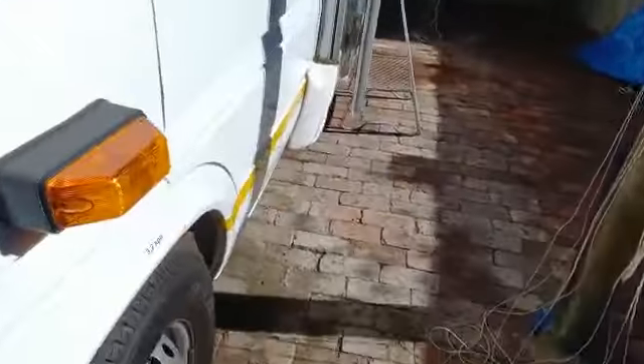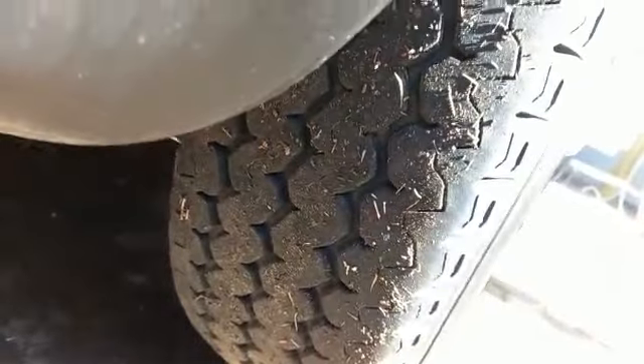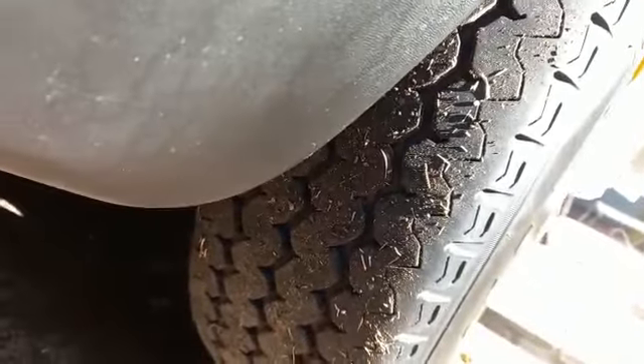I'll show you the tires. The tires are pretty good, but the spare tire needs replacing — that came out when we did the roadworthy.